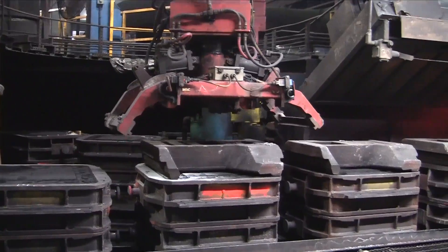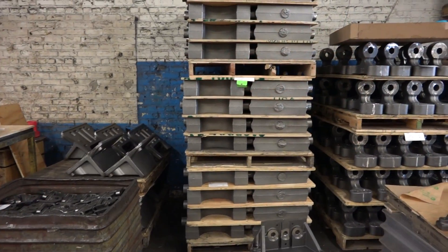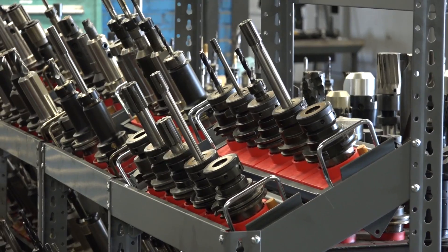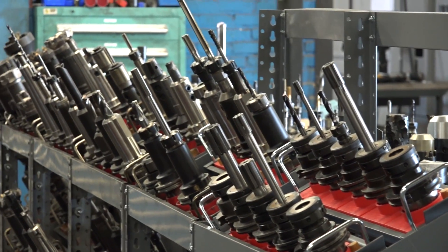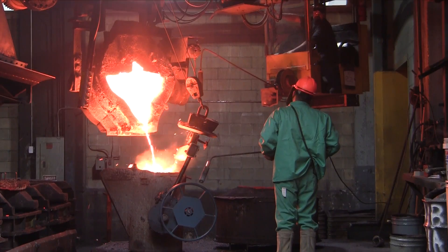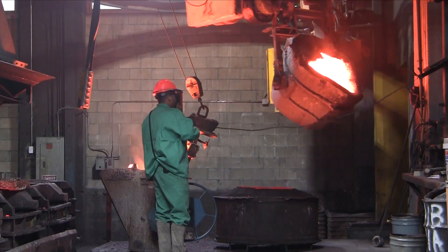Let the iron experts at Northern finish machine your castings using our in-house machine shop. Not many other foundries machine iron castings, and Northern has complete control of all the processes — from the quality of our raw materials and even the iron castings' complete metallurgy, everything is under control at Northern.